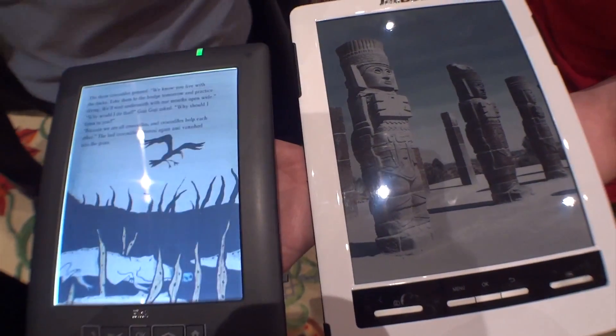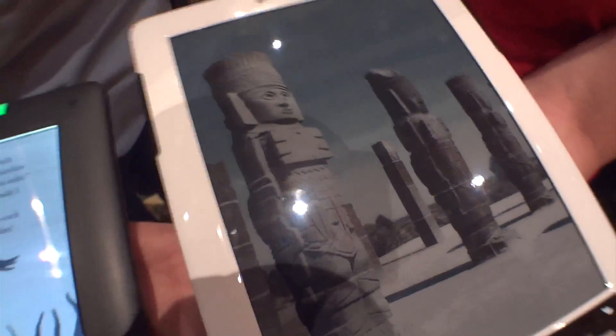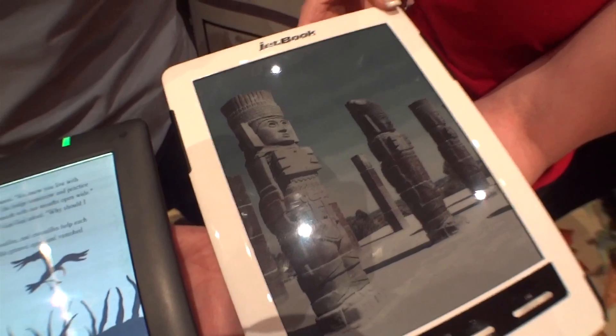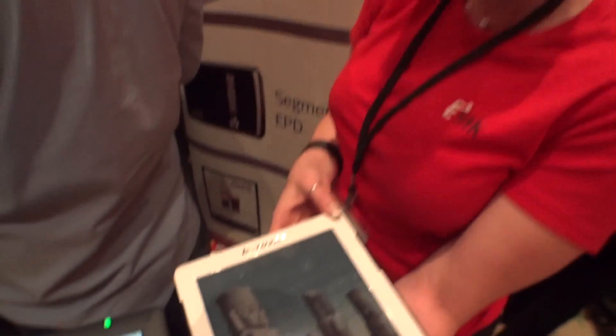I'm Chris Perillo covering CES 2013 for AMD. Are you ready to see what's new from e-ink? Color e-ink screens. That is not a static image — it's an e-ink screen. Is this technology out now, or are we going to be able to pick it up in products soon?